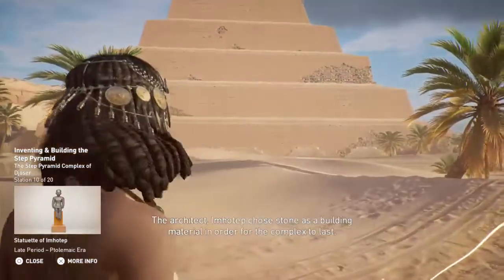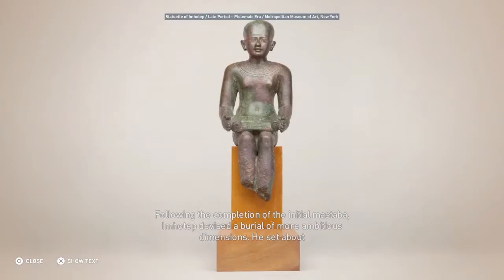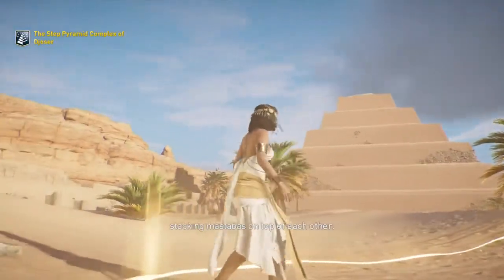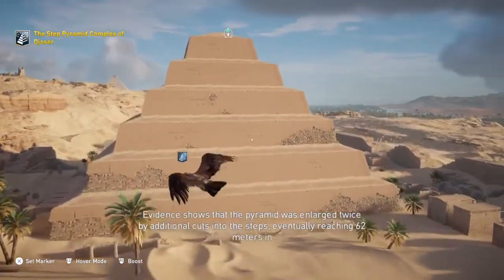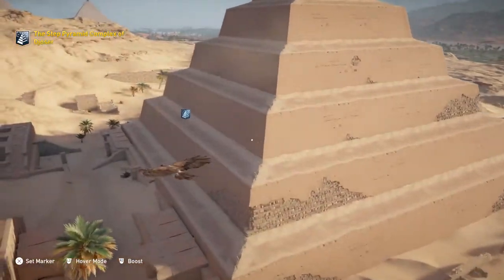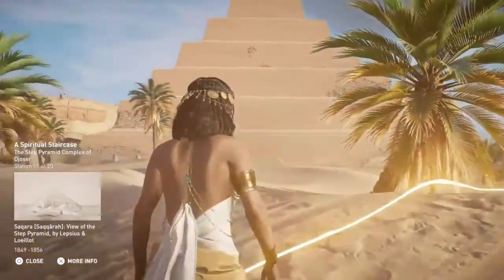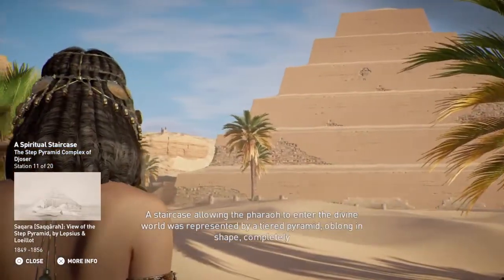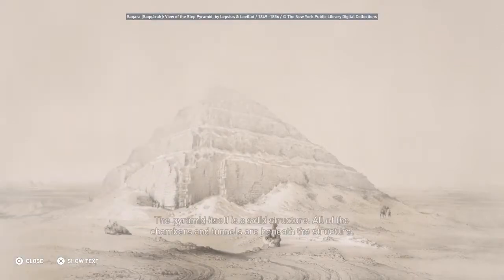The architect Imhotep chose stone as a building material in order for the complex to last. Following the completion of the initial mastaba, Imhotep devised a burial of more ambitious dimensions, setting about stacking mastabas on top of each other. Evidence shows that the pyramid was enlarged twice by additional cuts into the steps, eventually reaching 62 meters in height and 121 meters by 109 meters at its base. A staircase allowing the pharaoh to enter the divine world was represented by a tiered pyramid, oblong in shape, completely enveloping the original mastaba. The pyramid itself is a solid structure, with all chambers and tunnels beneath it.